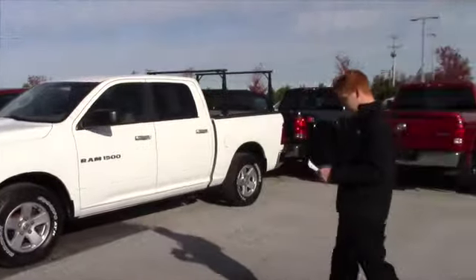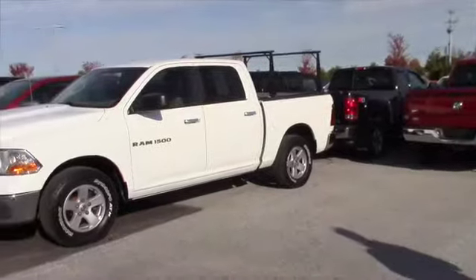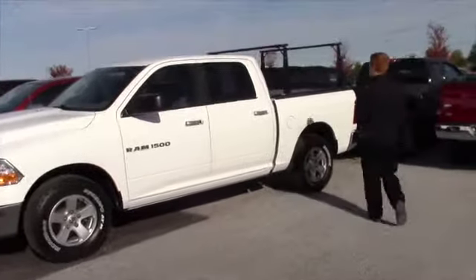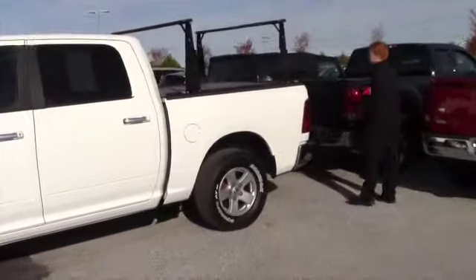This truck in particular has got the 4.7 V8. It's got about 73,000 miles on it. It's got the ladder racks in the back, a locking hard cover on the top, a bed liner on the inside, and it's the SLT.